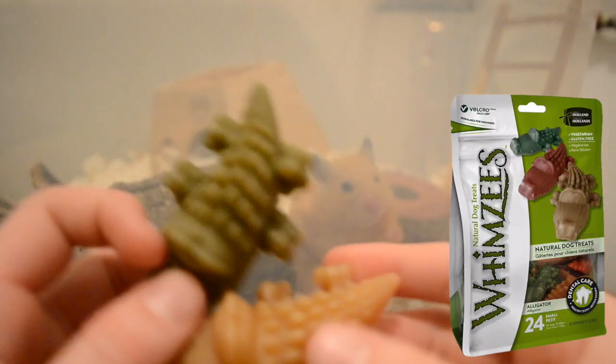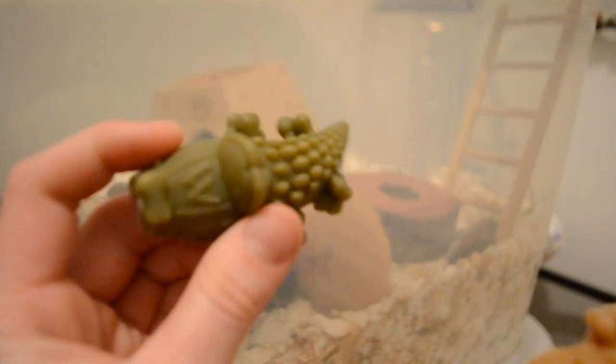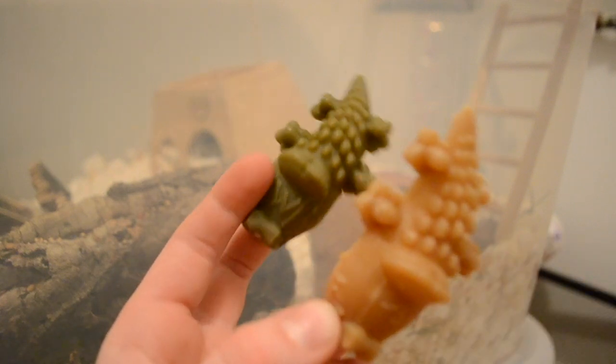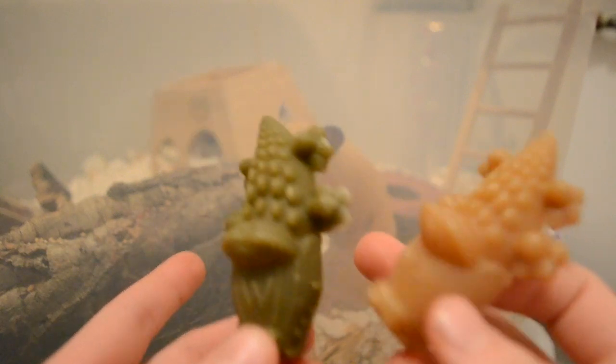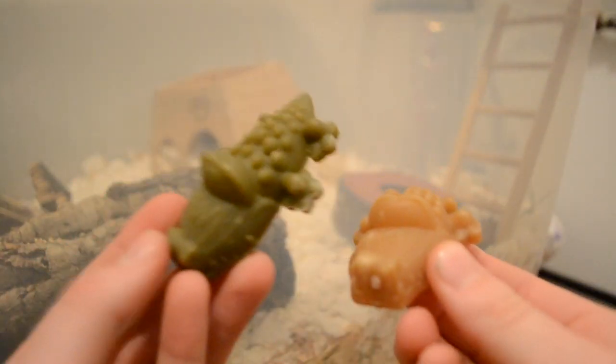The first thing is these little guys, which are basically dog toys, so you'd find them in the dog section, but I find them individually near the checkout at Petco and PetSmart. These are actually really good for hamster's teeth. I would definitely recommend these little Whimsy Cheats.